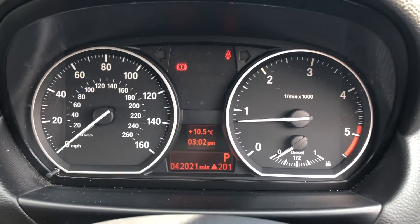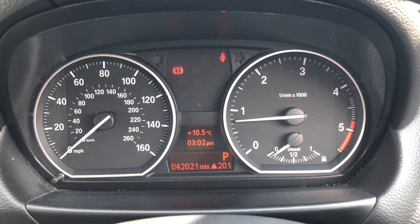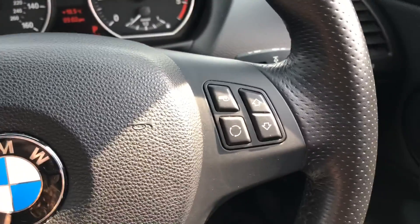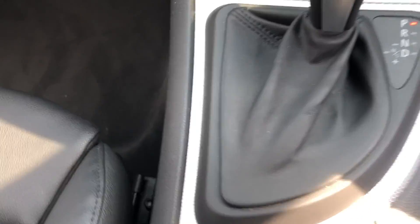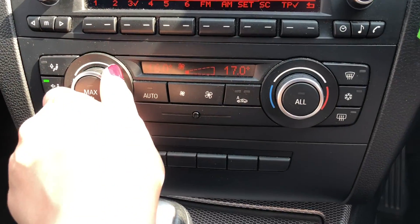Going onto the driver's side now, you'll be able to see the driver display and it shows that the car has done 42,021 miles. You have also got the multifunction steering wheel, where you can control different aspects of the car all from one place. Down here again on your centre console you've got the aluminium trim, just bringing all the little details of the car together.